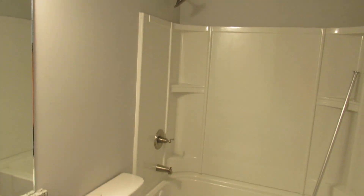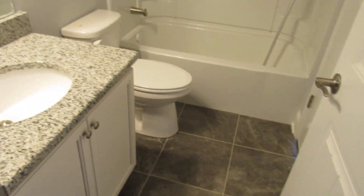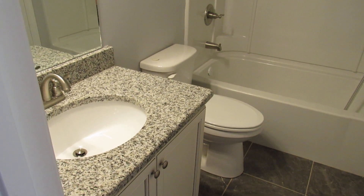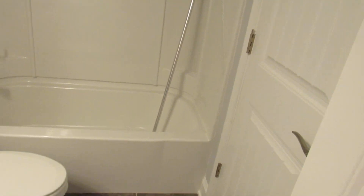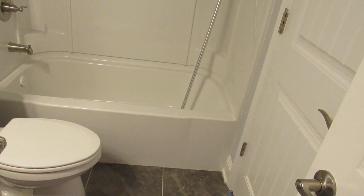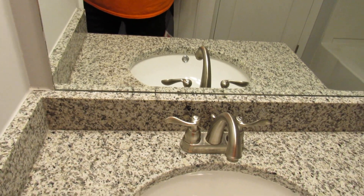Door closed — that's the Jack and Jill door we talked about. Here's the Jack and Jill. Exhaust fan — very important. And there is our tile and granite, or whatever this stuff is. I don't know what that stuff is, but it's pretty. Fiberglass drop-in tub. Okay, faucets.